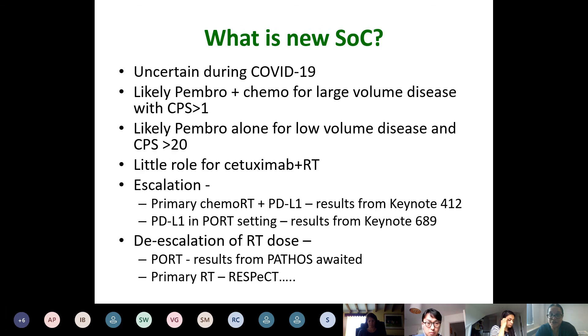The new standard of care — uncertain during COVID-19 — but it's likely that pembrolizumab plus chemotherapy will be the standard of care for large volume disease with a modest CPS score, and pembrolizumab alone for low volume disease with a good CPS score. There is little role for cetuximab and radiotherapy. Escalation in the primary chemoradiotherapy setting will be determined by the results from Keynote 412 and in the post-operative setting from Keynote 689. De-escalation of radiation dose awaits the results from Pathos, and de-escalation in primary radiotherapy will be looked at in the RESPECT study.